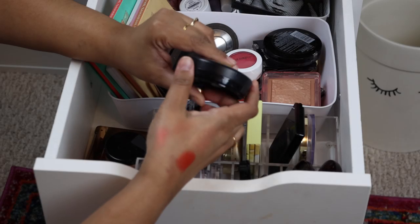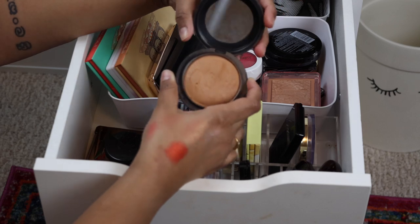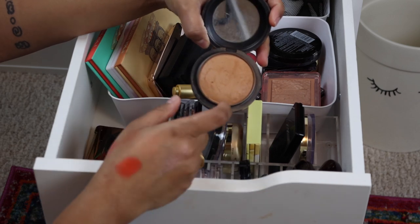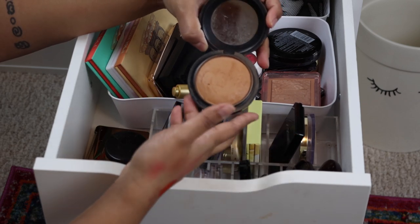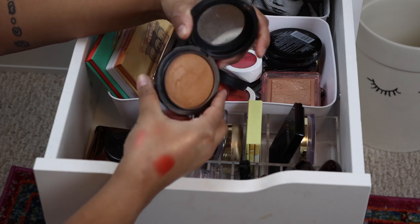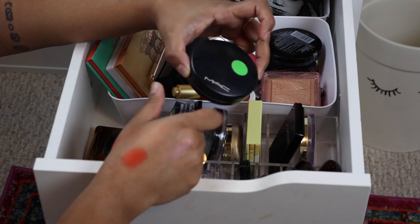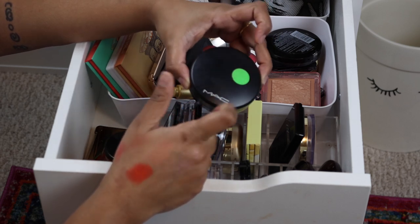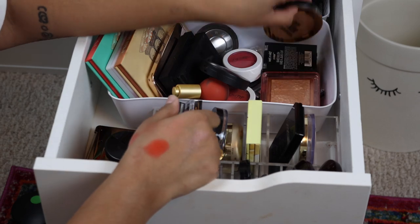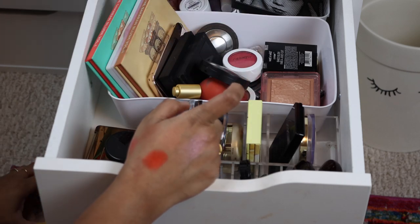This is a bronzer — it's in the wrong drawer. This is the MAC Give Me Sun. This is honestly a touch too light for me, but I heard Desi Perkins rave about it so I bought it too because Desi is pretty close to my skin tone. I'm trying to pan it, which is why it has a sticker on it. I'll keep trying to use that up, but I need to put that in my bronzer drawer. Then I also have a Maybelline bronzer — I'm just going to put bronzers away and talk about them in a different video.